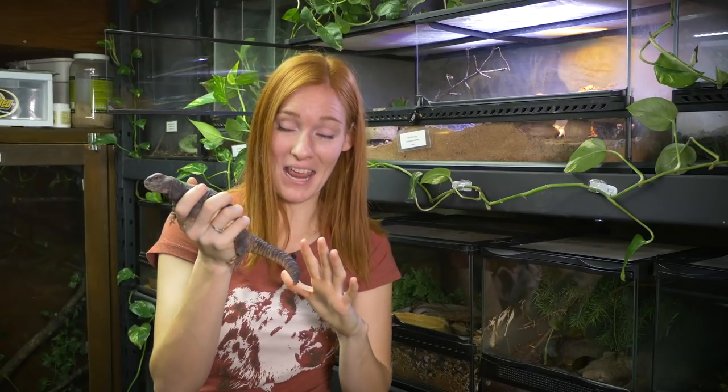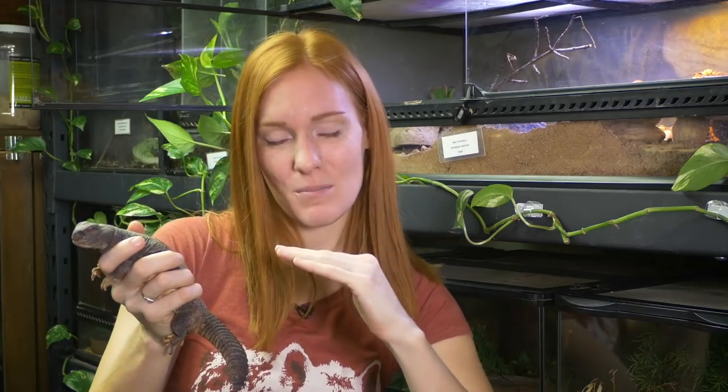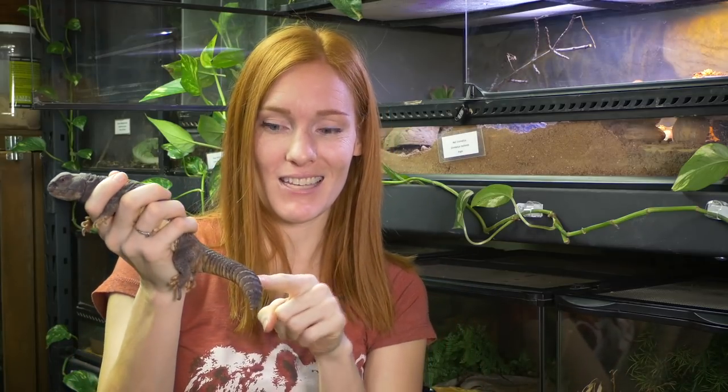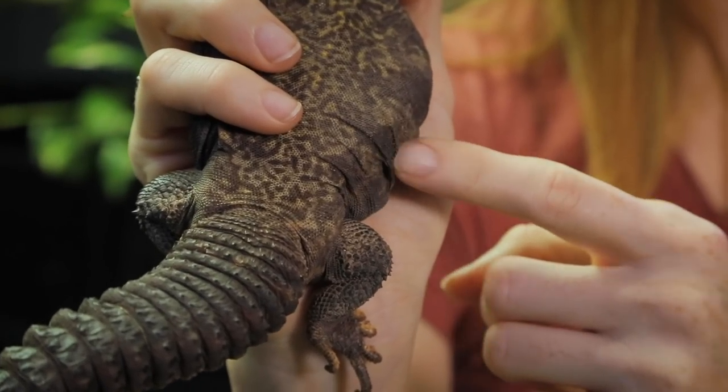Besides his tail, the other thing he does to defend himself is he'll literally just run and hide. He'll dive into a little cave, puff himself up with air so he wedges himself in, and then take his tail and whack it back and forth in the entrance. You can see he's a little on guard right now, probably because I touched his tail. He did puff himself up — look, this is full of air.